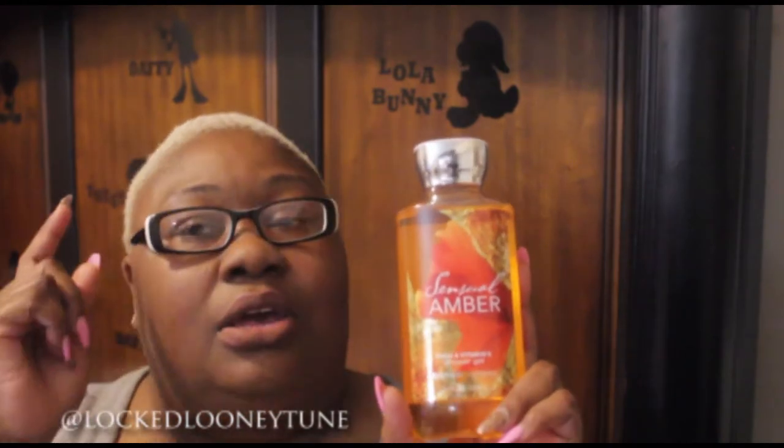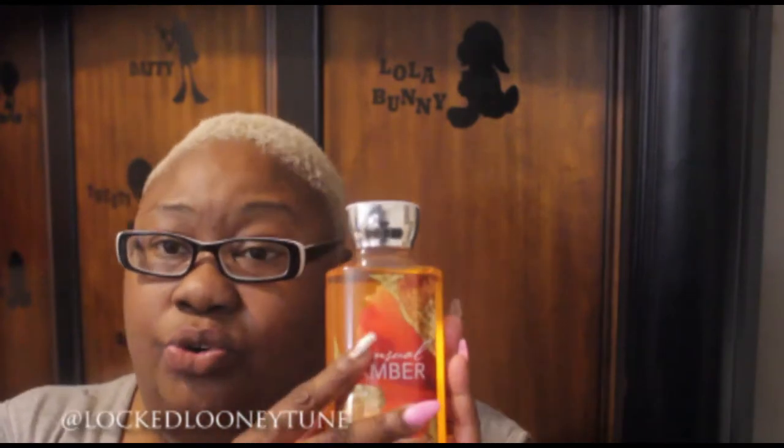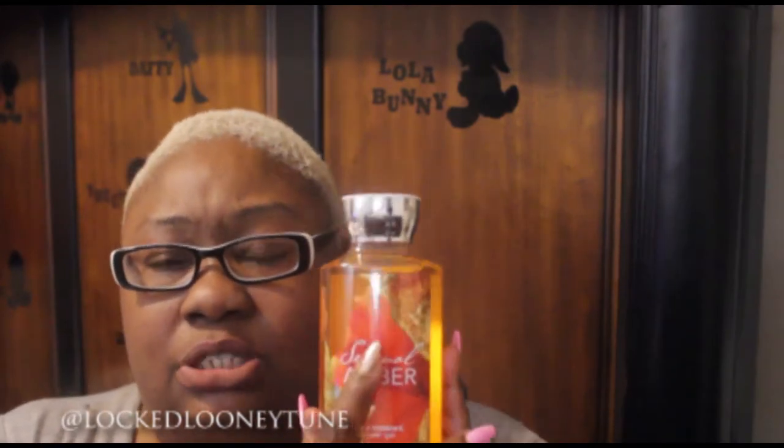Sensual Amber is something that I've always loved. When I see this, it reminds me of my other favorite fragrance, which is Cashmere Glow, which I thought they had discontinued. They keep saying they're discontinuing it, and then all of a sudden it pops up again and I always grab it. But Sensual Amber is another one that when I see it I try to grab it because I don't see it as often during the sales. It smells so good — this is in the shower gel. It reminds me of a musk, like Cashmere Glow, which is like a cashmere musk as well. The Sensual Amber smells like a musk too and it's really, really strong.